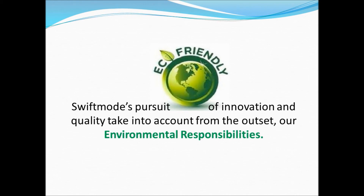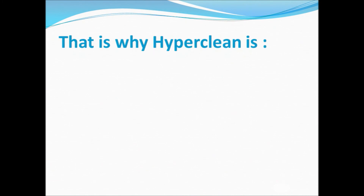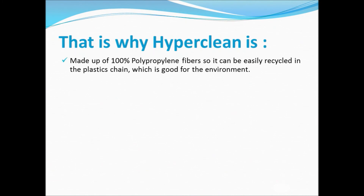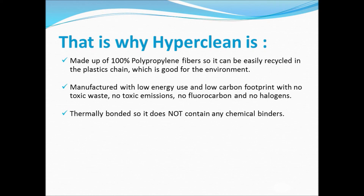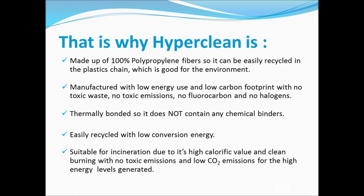SwiftMode's pursuit of innovation and quality takes into account from the outset our environmental responsibilities. That is why HyperClean is made up of 100% polypropylene fibers, so it can be easily recycled in the plastics chain, which is good for the environment. Manufactured with low energy use and low carbon footprint, with no toxic waste, no toxic emissions, no fluorocarbon, and no halogens. Thermally bonded, so it does not contain any chemical binders. Easily recycled with low conversion energy, and suitable for incineration due to its high calorific value and clean burning, with no toxic emissions and low CO2 emissions for the high energy levels generated.